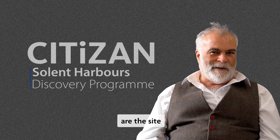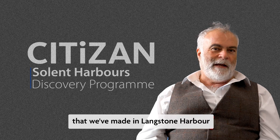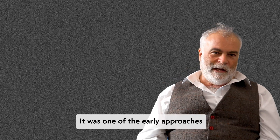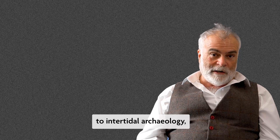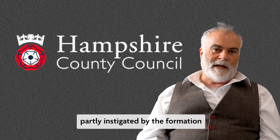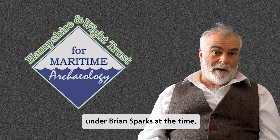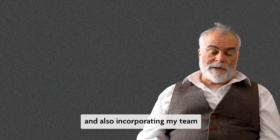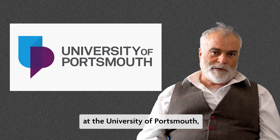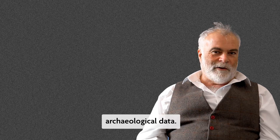Those islands are the site of some of the really exciting, really interesting archaeological finds we made in Langston Harbour during the survey work in the 1990s. It was one of the early approaches to intertidal archaeology, partly instigated by Hampshire County Council, partly by the formation of the Hampshire and Wight Trust for Maritime Archaeology under Brian Sparks, and also incorporating my team from the Department of Geography at the University of Portsmouth, who were interested in GIS and surveying and mapping archaeological data.